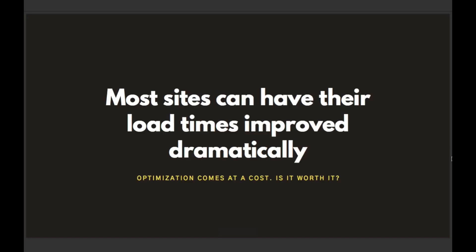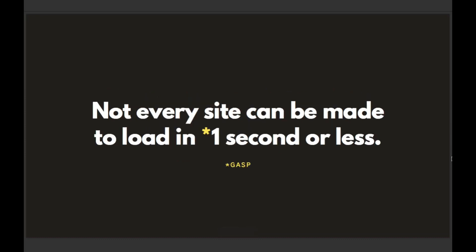Even though most sites can be made faster than they already are, it's important to keep in mind that any optimizations you make do come at a cost. It's worth considering whether your website actually has the kind of performance budget that would be suited for loading in one second or less.